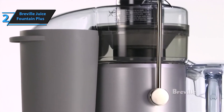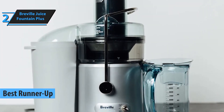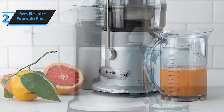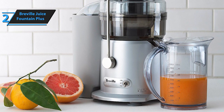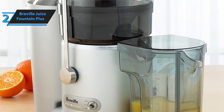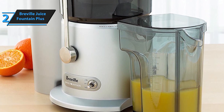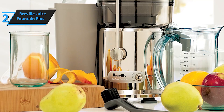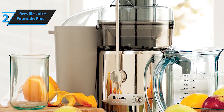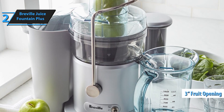Our runner-up at number two is the Breville Juice Fountain Plus. Engineered for efficiency and convenience, this centrifugal juicer delivers fast and powerful juicing performance, making it perfect for busy individuals and families. With its extra-wide chute and powerful motor, the Breville Juice Fountain Plus effortlessly turns whole fruits and vegetables into delicious and refreshing juices in seconds. At the heart of this juicer lies its unique extraction system, featuring a titanium-reinforced disc and Italian-made micro-mesh filter basket, both constructed from stainless steel, ensuring optimum juice and nutrient extraction.